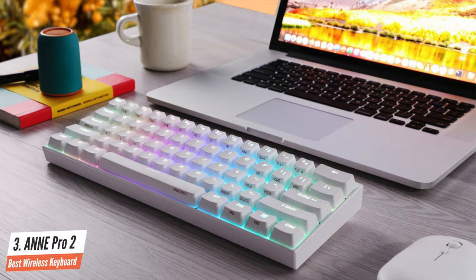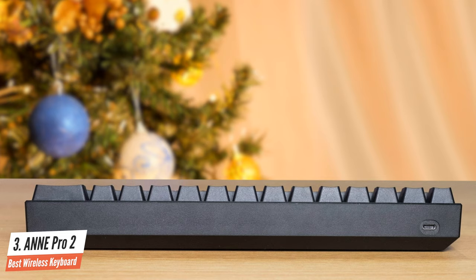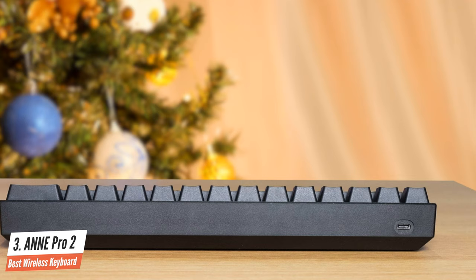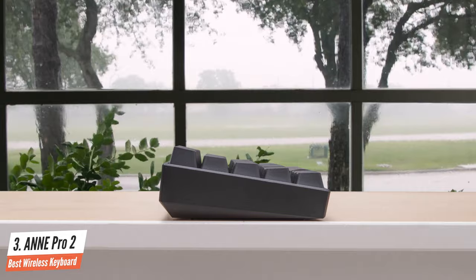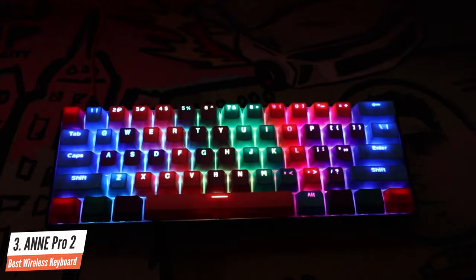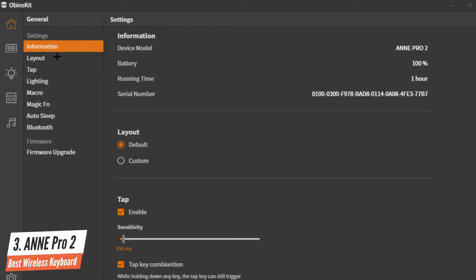The ANPRO 2 uses PBT keycaps, which is generally a longer-wearing material and doesn't yellow as much as normal ABS keycaps used more commonly on keyboards. The ANPRO has improved Bluetooth connectivity that never missed or repeated a keystroke. It's available with Gateron Blue (clicky), Red (linear), and Brown (tactile) switches. If you're planning to get this keyboard for programming, definitely go with brown or blue switches. To conclude, the ANPRO 2 hits all the keyboard trends and buzzwords.